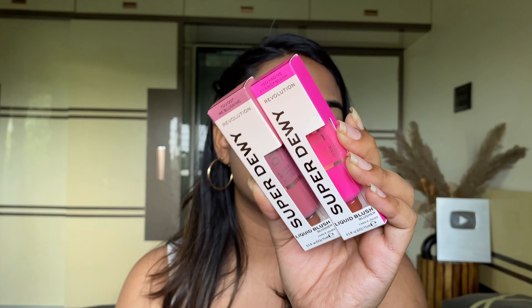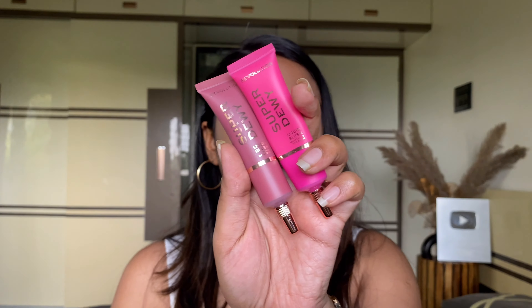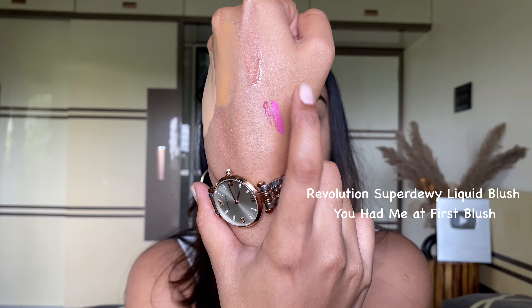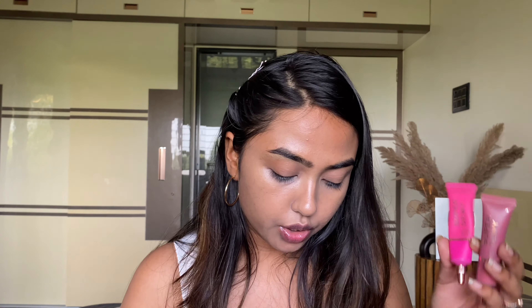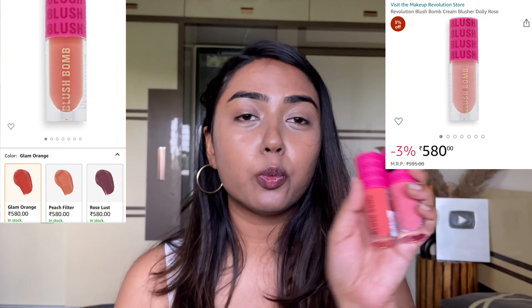I've become a total blush freak and cannot stop buying new blushes. I saw these on Amazon — recently launched — and got them. These are two liquid blushes known as the Super Dewy Blush from Makeup Revolution, newly launched on Amazon. The inner packaging is super cute. I did try swatching them in a short video you can check out, but today I'll try something new since I have more blushes here.